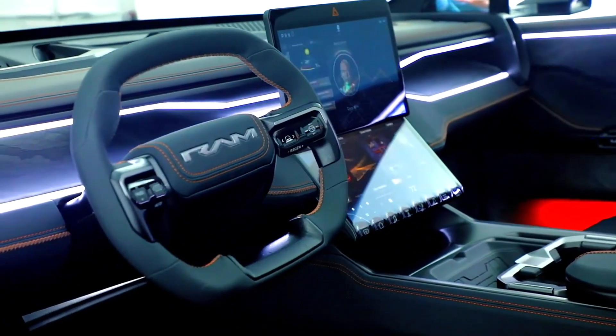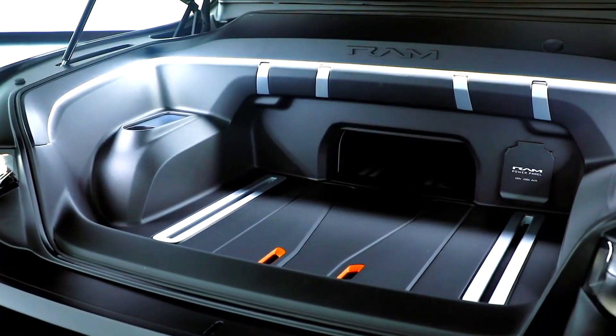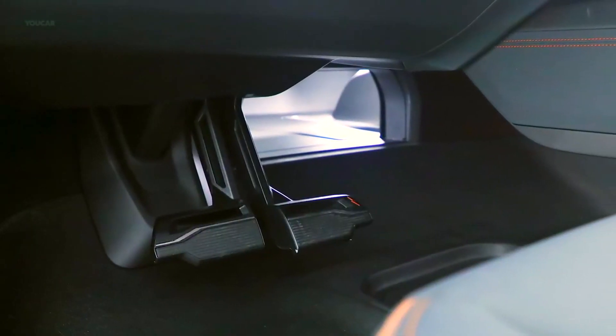It was during the Consumer Electronics Show (CES) in Las Vegas that Stellantis unveiled its vision of the electrified pickup truck with the Ram 1500 Revolution. Here are five things to know about it.